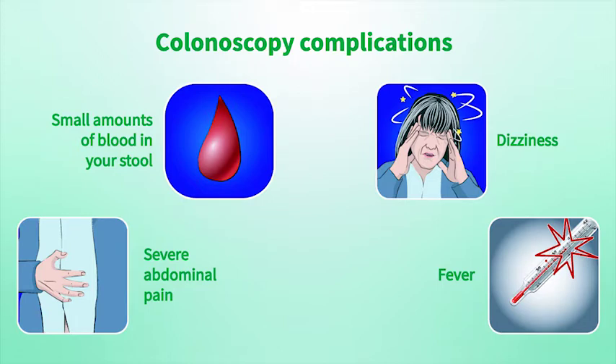If a polyp was removed or a biopsy was performed during your colonoscopy, there is a very small risk that you may have small amounts of blood in your stool for a few days afterwards.